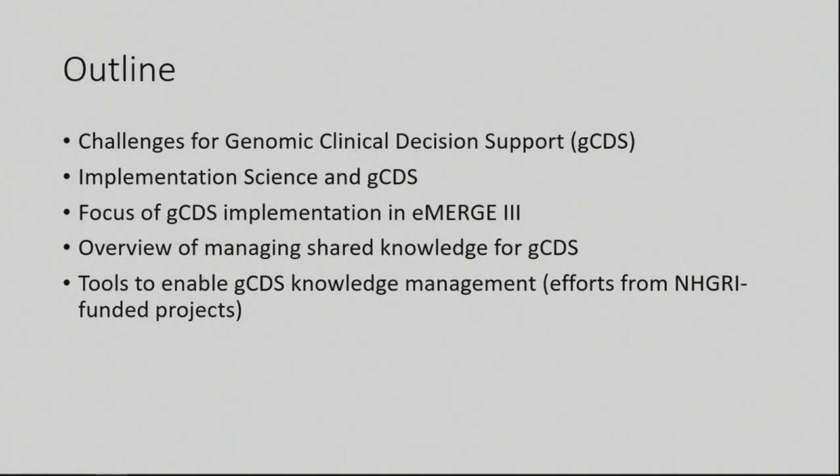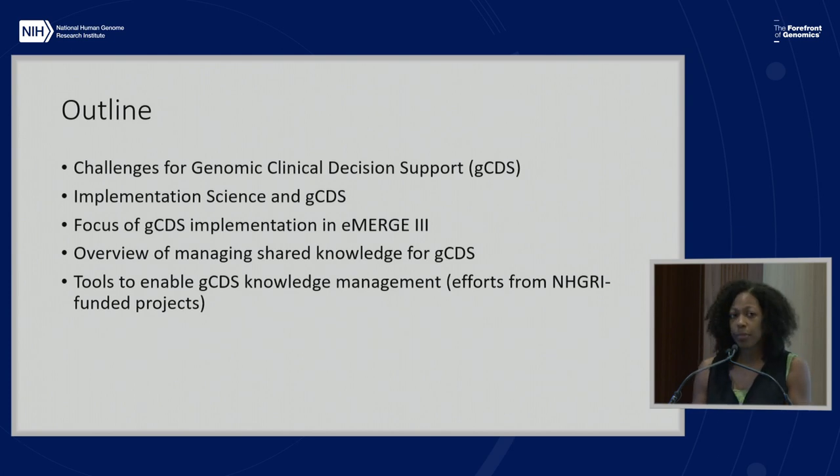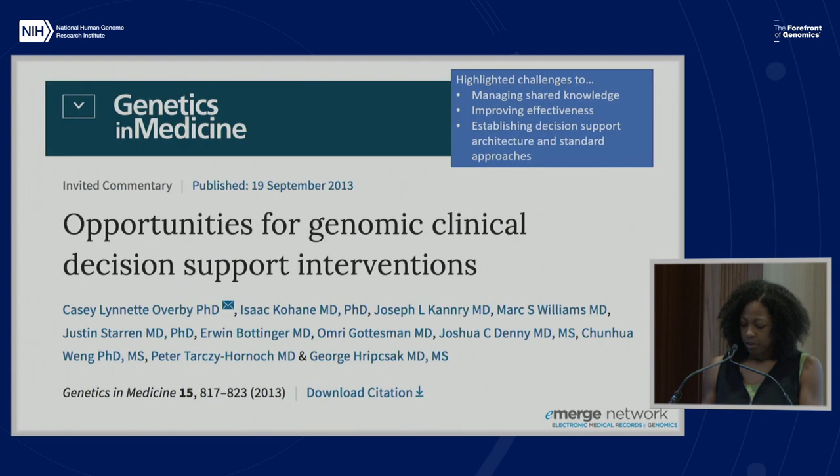I'm going to focus on the goals for eMERGE III in terms of genomic clinical decision support implementation. Then I'll shift to talk about managing shared knowledge for genomic clinical decision support and the tools to enable knowledge management, with a focus on NHGRI-funded projects. This paper was published in 2013 and came out of eMERGE, where we highlighted some of the main challenges to implementing genomic clinical decision support.